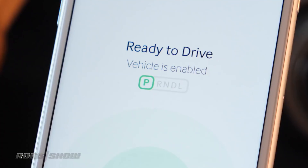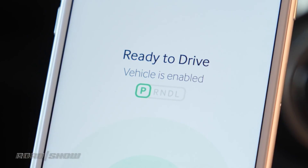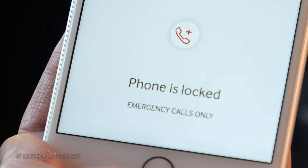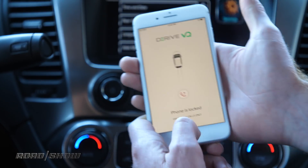Chevy Tahoe. You can see that your warning's gone and it says that you are ready to drive. And as soon as you put the car into drive, now your phone is disabled. Other than placing or receiving an emergency call, regardless of what buttons you push, the phone is locked down.